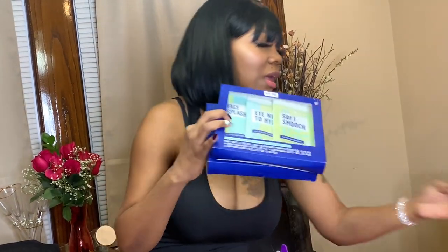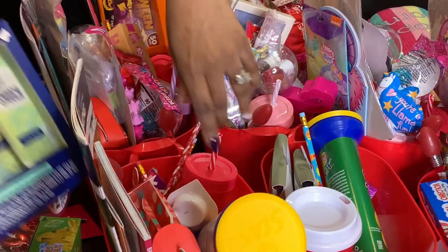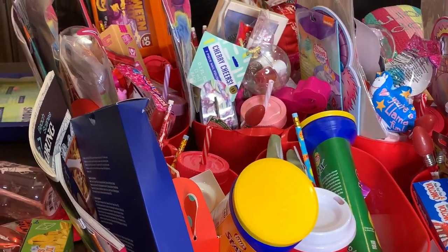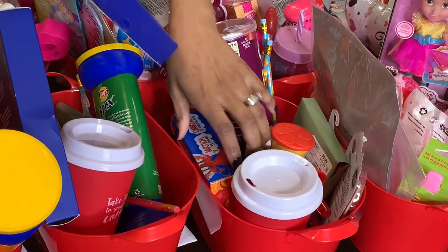I have these two mini slimes and I'm going to give one to Giselle and one to Jabella. I also have another set of face masks — my older kids like stuff like this — so I'm going to put one in Jayla's basket, one in Jimmy's basket, and one in James's basket.